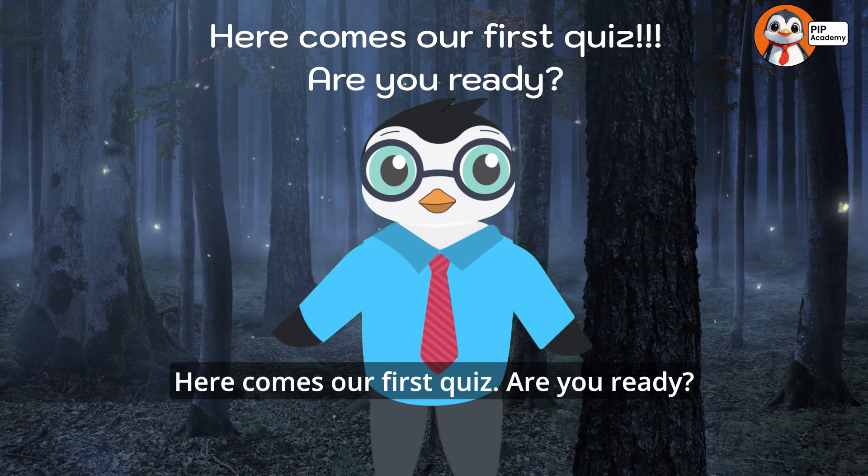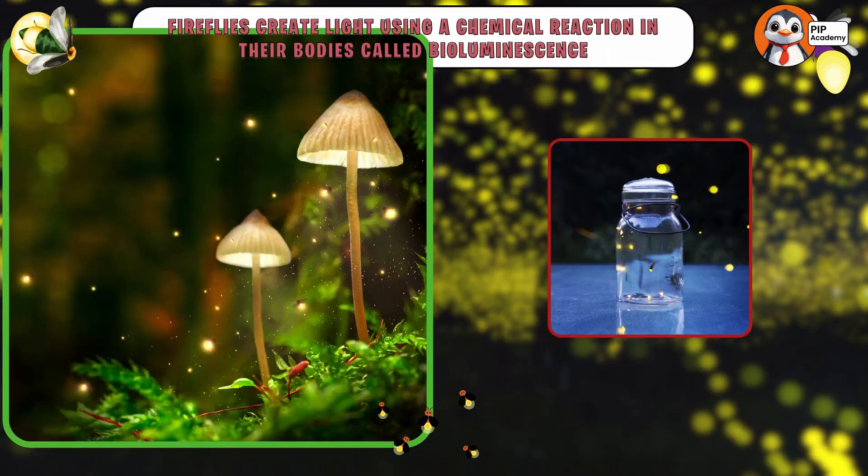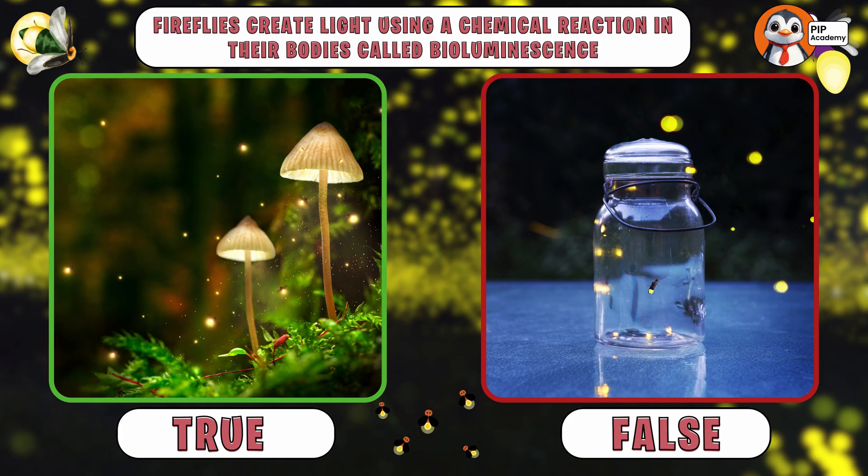Here comes our first quiz. True or false: fireflies create light using a chemical reaction in their bodies called bioluminescence? Think you know the answer?